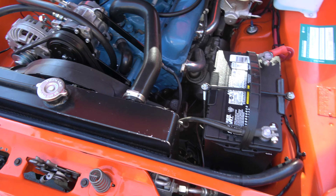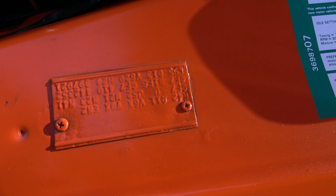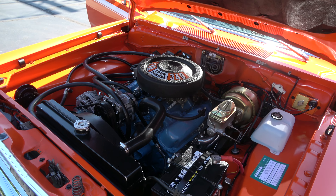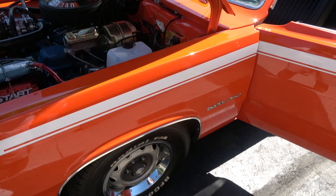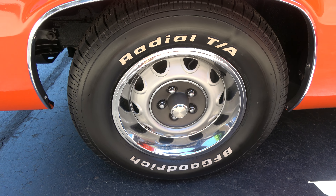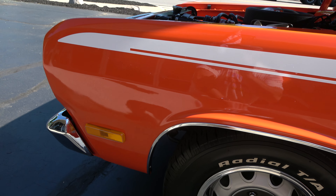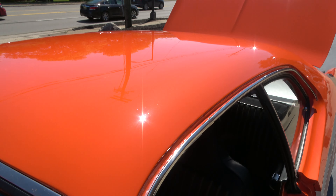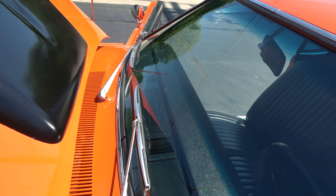It's got an aluminum radiator with the shroud. It does have the fender tag — I'll post a photo of that as well. I drove it and it seems to get down the road good. There's a little bit of a heavy clutch, nothing crazy, but it does have a little bit of a stiff clutch. Wipers work, air blows cold.